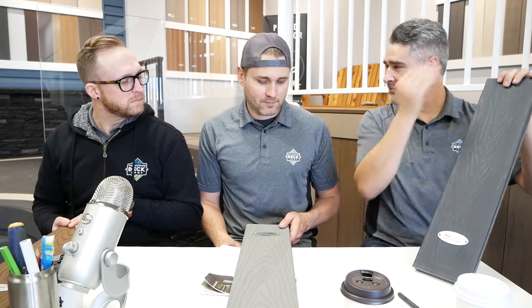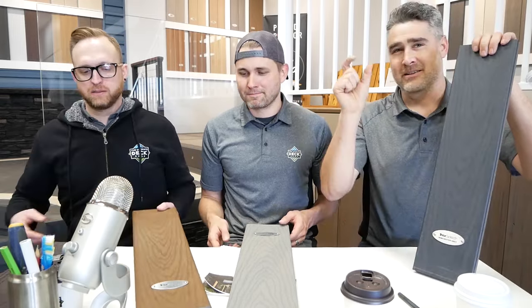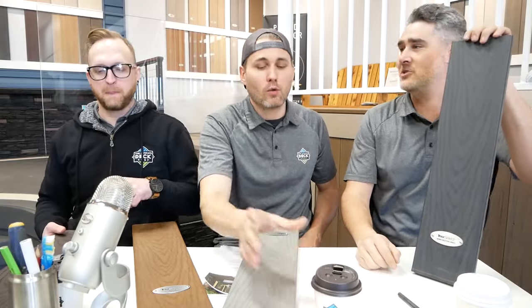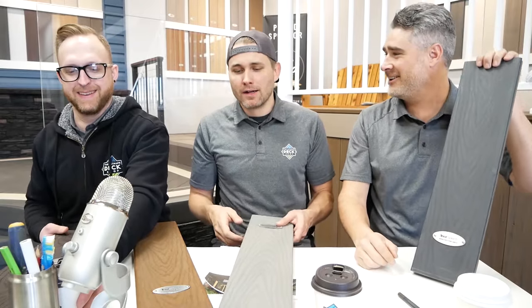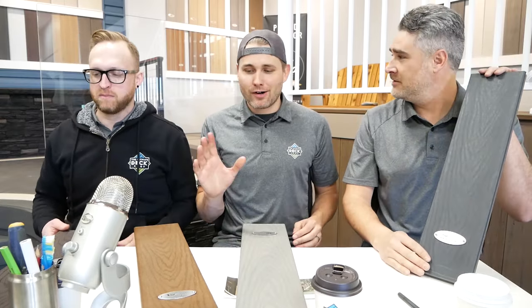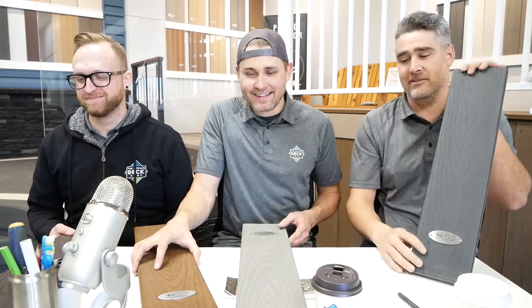I installed 13 boards one way and one board the other. Finished the deck, stepped back, cracked a beer — looked at it, good job me. Then set the beer down and removed that one board to change it back to the way it was supposed to be. I actually didn't think I was that OCD until you see one that's wrong, and then you're like, no, I have to change that — no matter how much work was required.